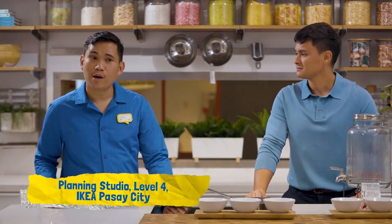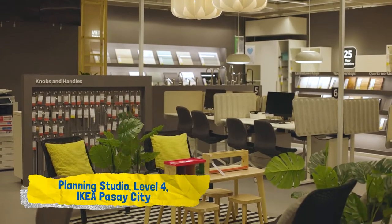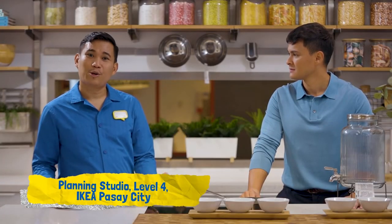Here in Ikea Pasay, we have a planning studio. It's located at the 4th Floor Showroom. The planning studio caters to support customers in planning their TV storage unit, their wardrobes, and most importantly, their dream kitchens.